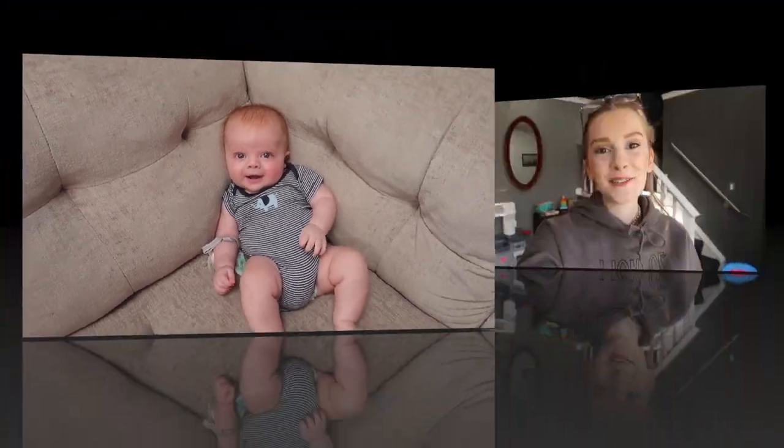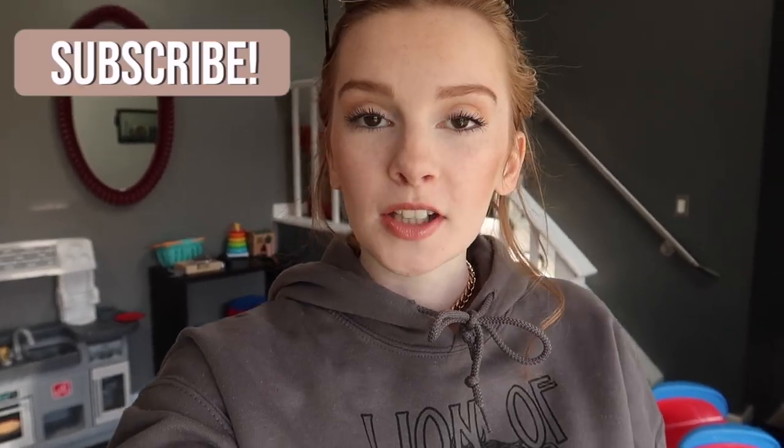Hey guys, welcome back to my channel. Today's video is going to be another vlog. I had no intention of vlogging today, but someone commented on my last video — which you should go watch, it's a cleaning video — asking if I could do a makeup and skincare routine. I'm going to have to plan that out, but I thought I would show you guys some of the products I've been using.